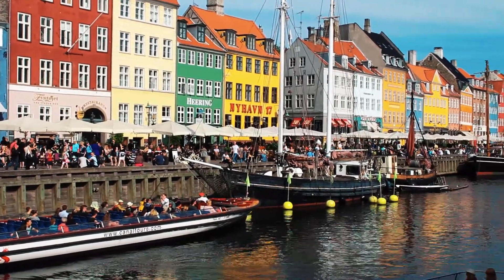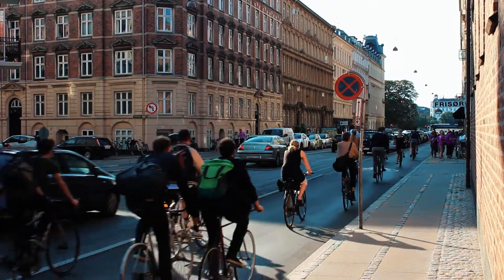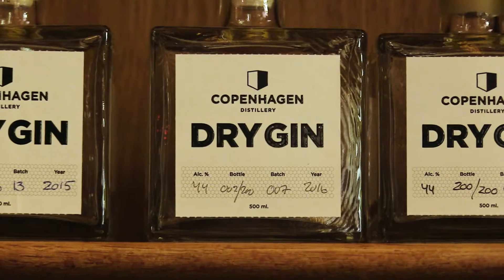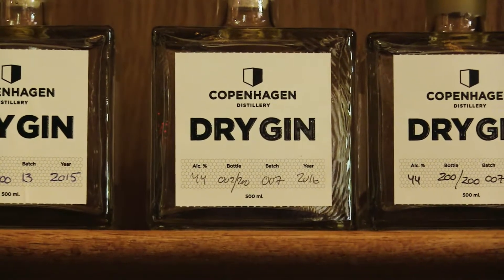Copenhagen has long been known for its beautiful canals, its socially conscious citizens who ride their bikes everywhere, and its fine dining restaurants. But spirits connoisseurs take note — upstarts like Copenhagen Distillery are poised to take this Nordic gem to the top of the world's craft spirits scene as well. Thanks so much for watching. I'm Kiwi Callahan for Alcohol Professor News, keeping you up to date on all the bibulous buzz.